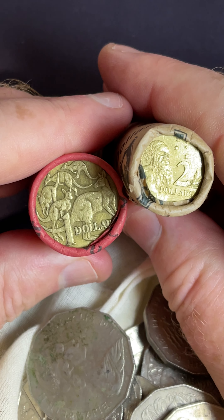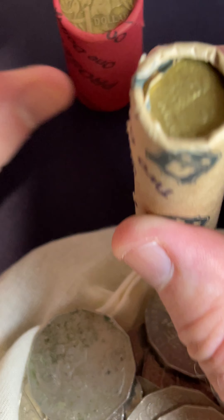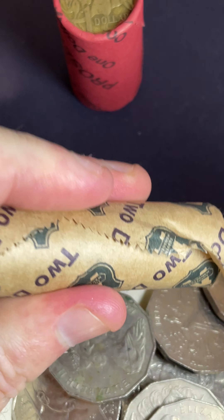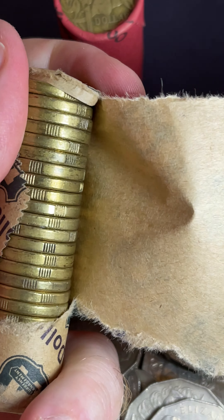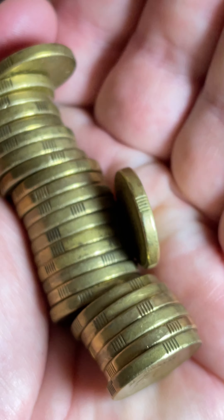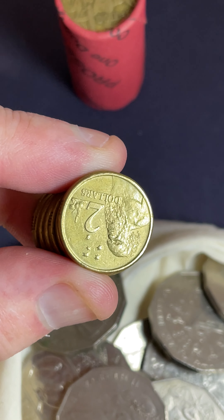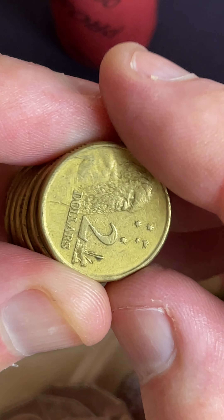Alright, here we go — two dollar or one dollar coins? We'll go with the two dollar coins and then we'll finish on the one dollar coins. Will there be any color in this roll? They're coming harder to find, although I believe there's a new one coming out this year, so stay tuned for the new colored two dollar coin.